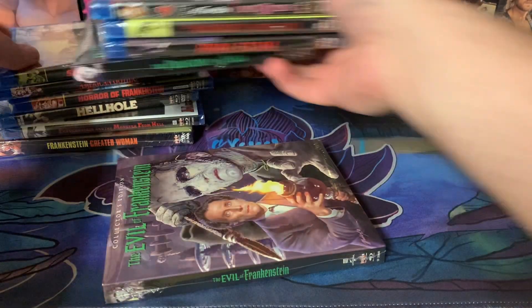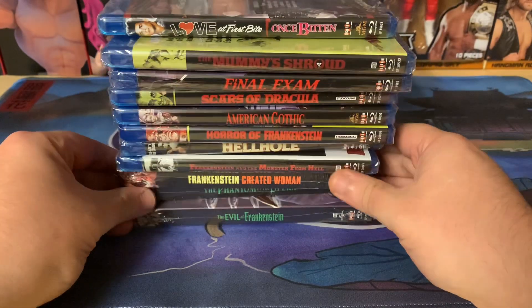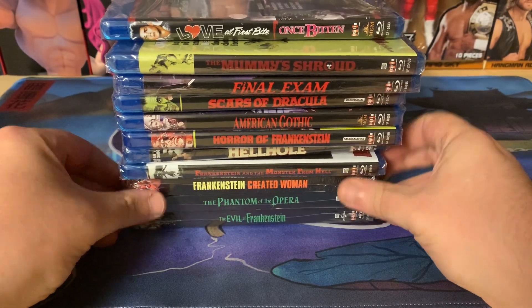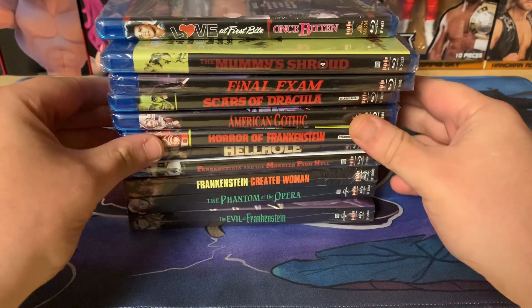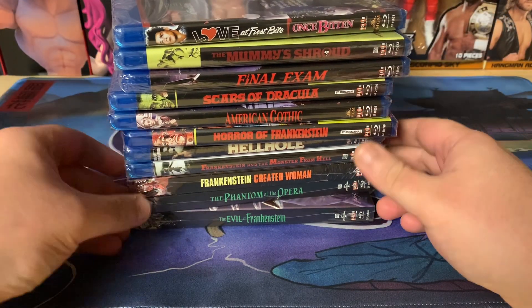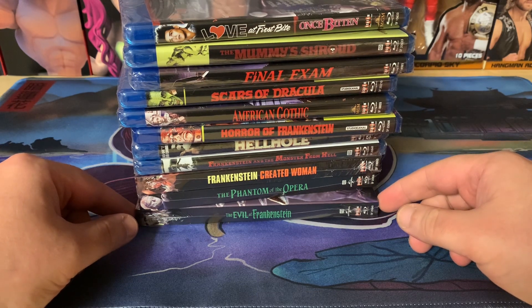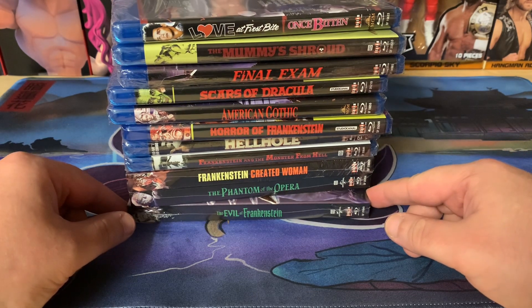So yeah, all together super exciting stuff. I did go over a hundred dollars in the order so I managed to get a t-shirt as well — looks like those are coming way later. And I did get a few more things, so this is actually just a partial order. Hopefully when those come in I'll be able to open those up for you guys.